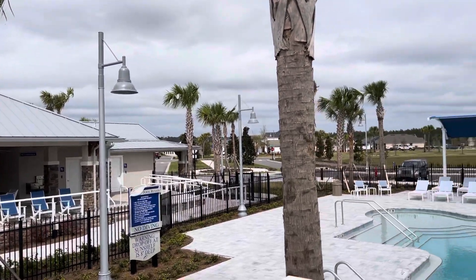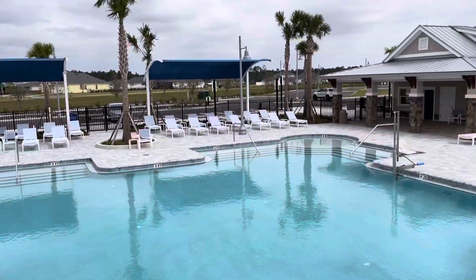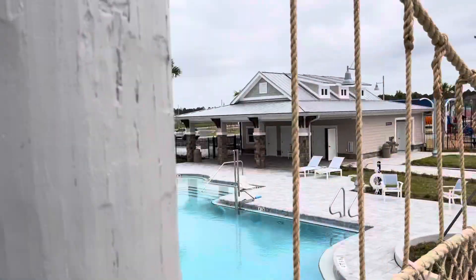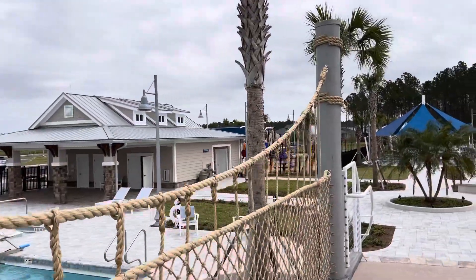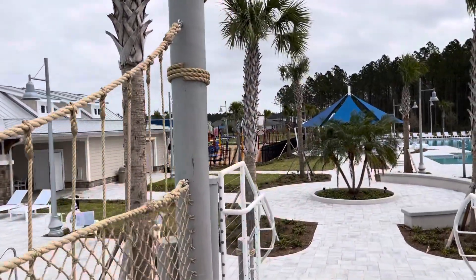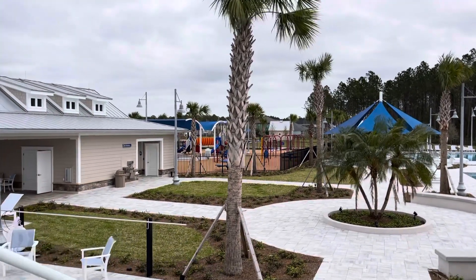Bathrooms over there. As you can see, there's resort-style seating, and there'll be a concession center over there. More restrooms over there as well. You have the children's playground over there.